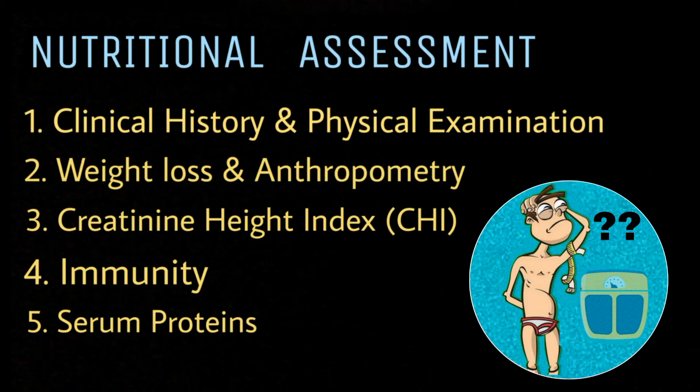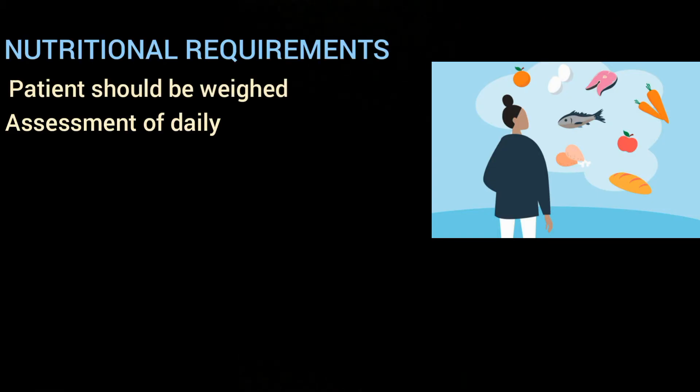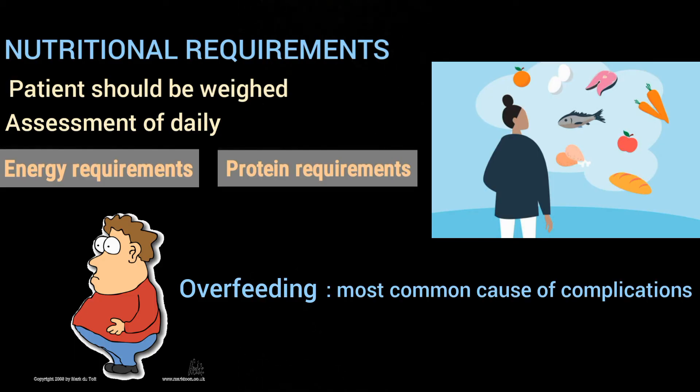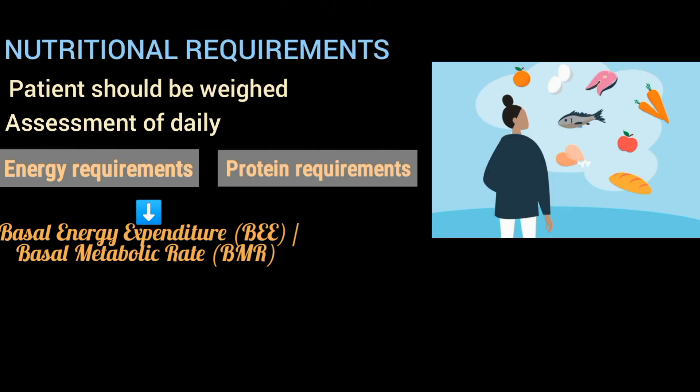After nutritional assessment, the next step is to determine the nutritional requirements of the patient. When planning a feeding regime, the patient should be weighed and an assessment of daily energy and protein requirements should be made, because daily needs may change depending on the patient's condition, and overfeeding — which is the most common cause of complications — may occur if requirements are not considered. The energy needed to carry out fundamental metabolic functions is known as basal energy expenditure (BEE) or basal metabolic rate, and for most stressed patients it is around 25 to 35 kilocalories per kg per day.